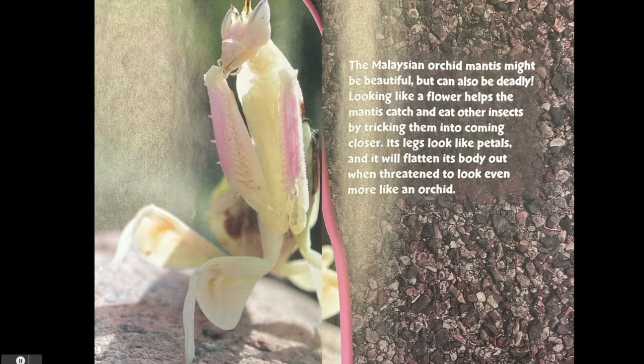The Malaysian orchid mantis might be beautiful but can also be deadly. Looking like a flower helps the mantis catch and eat other insects by tricking them into coming closer. Its legs look like petals and it will flatten its body out when threatened to look even more like an orchid.